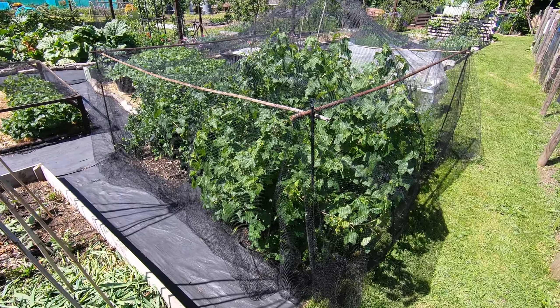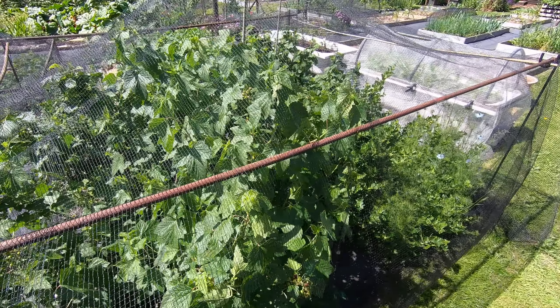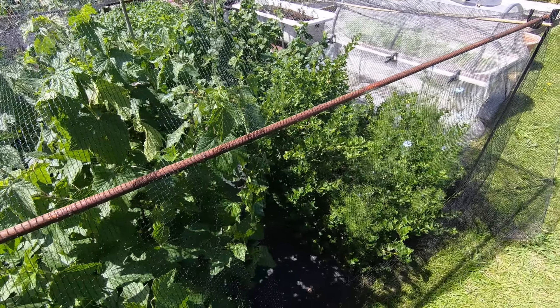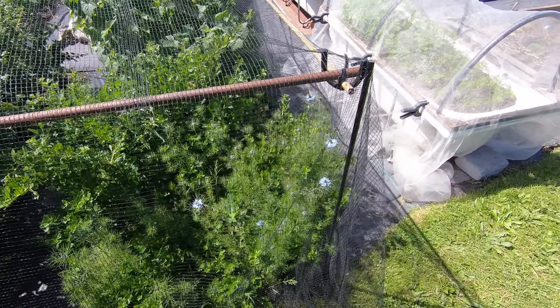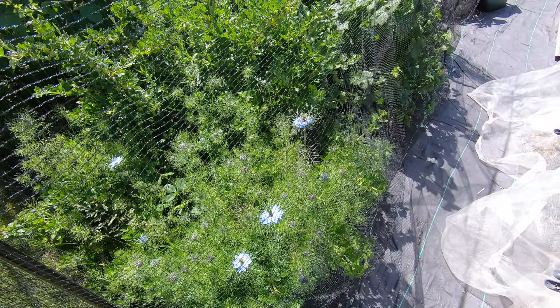Here we are with the netted blackcurrants and gooseberries. There's plenty of fruit developing there. In fact the gooseberries look like they're almost finished. And the nigella has come out and started to flower.